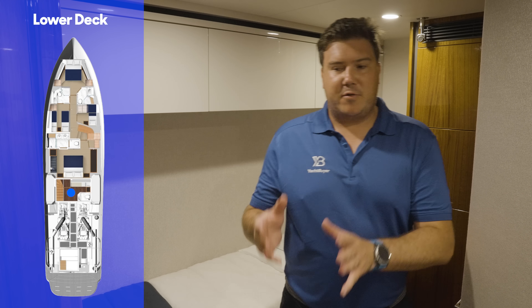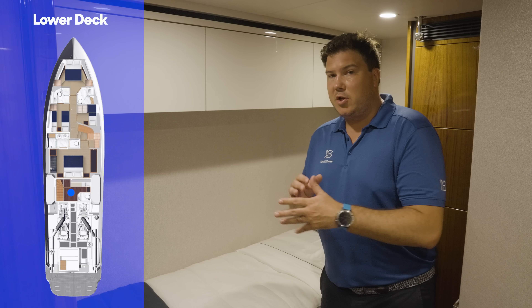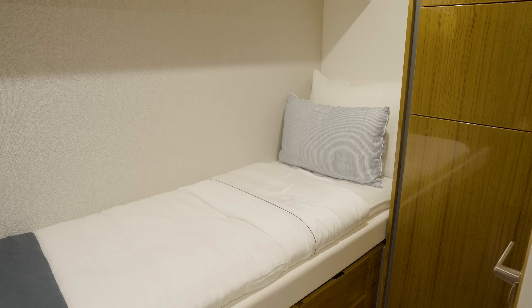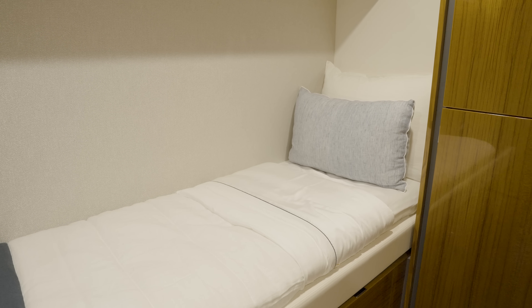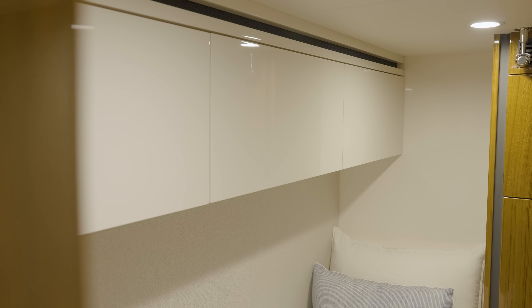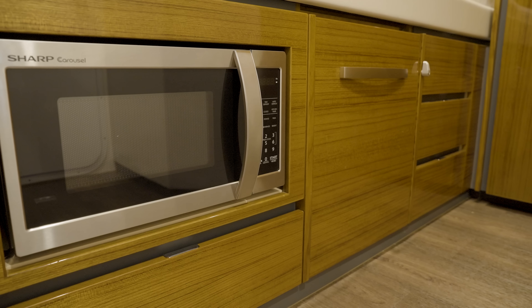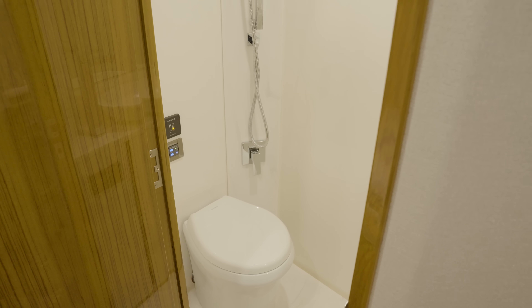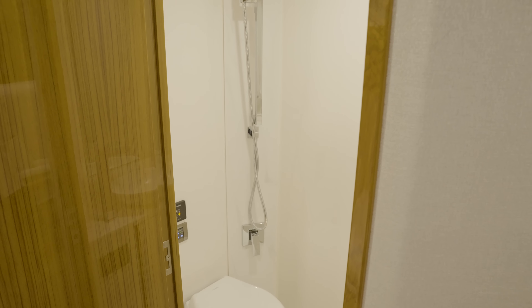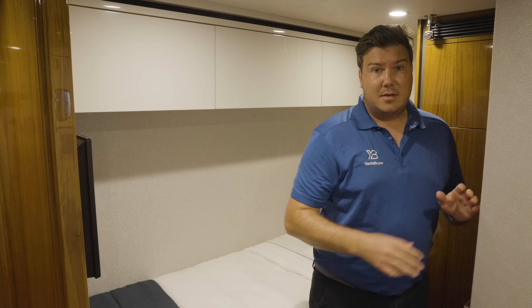There's a relatively even split between people who run this boat with crew and those who run it themselves. If you have crew, it's not a huge crew space for a boat of this size — really only comfortable for one person, though you can fit another bunk. You've got a bed, a microwave, some cooling space, a wet room for showering, and a TV. The key thing is that you have direct access through to the engine room.